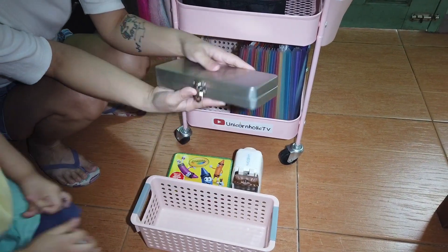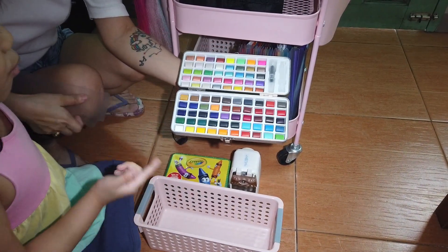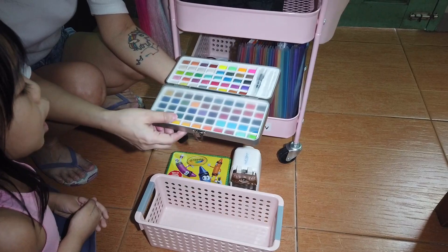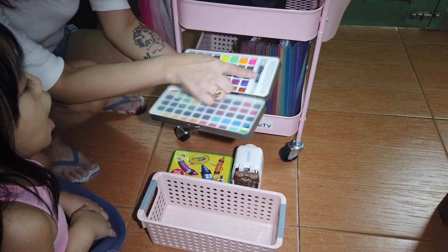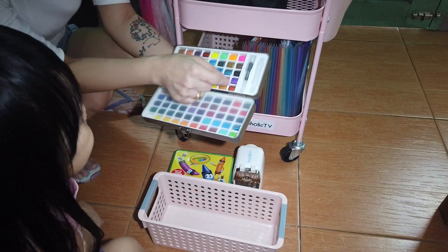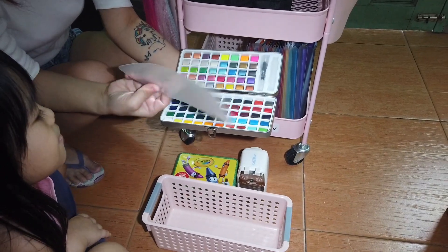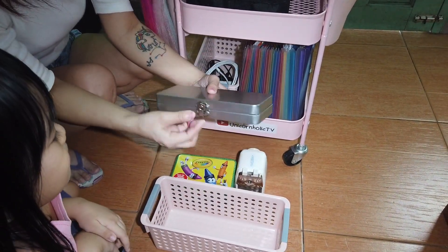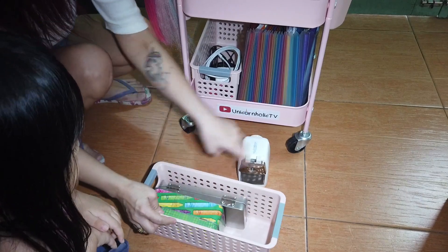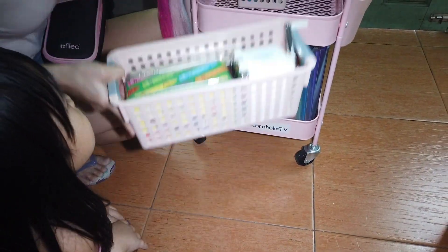This one! Guys, ta-da! Of course, the watercolor — hindi pa nagamit. I really love the watercolor. This is pandemic. And this one is the brush. So before you use it, you put water here, and then you will use it so it doesn't get messy. You can use this to mix the colors. Hindi pa kami nagagamit. Of course, we'll keep it organized so you can still use it next year. Hindi naman na-expire ang colors.